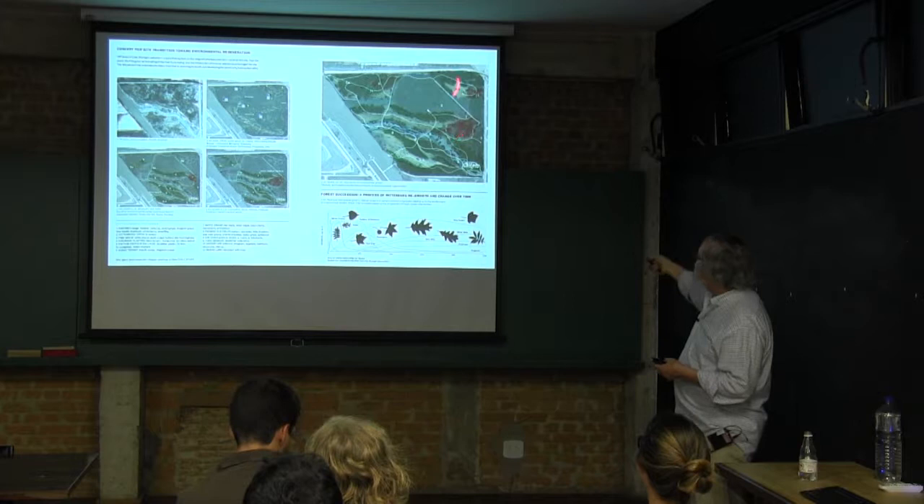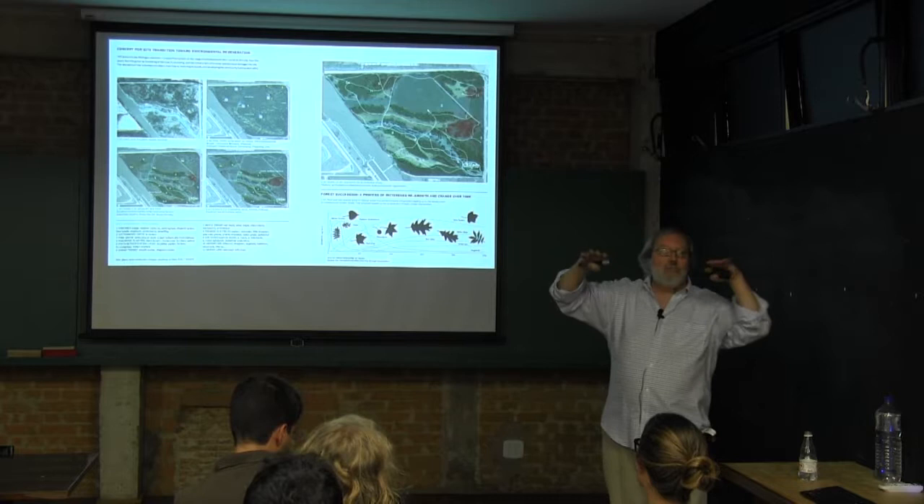An advantage in Chicago of its being very flat is that all of the trails can be made accessible to the disabled. So this is also something that's in play.